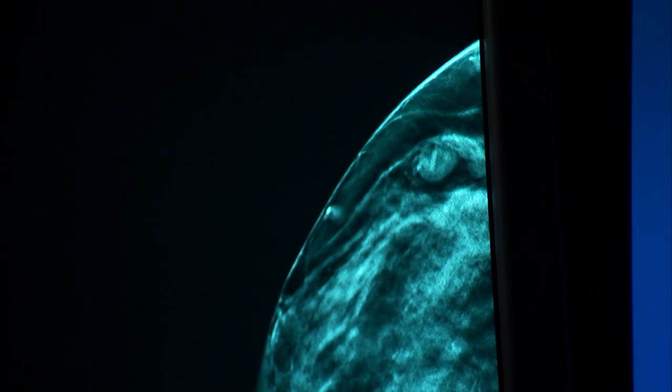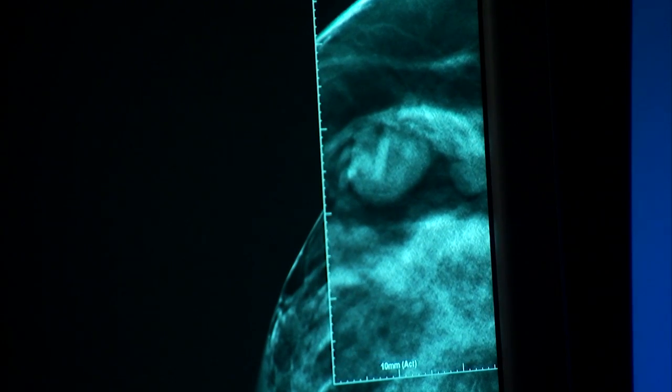And here on our tomosynthesis image, we see that this is truly a mass lesion. I'm offering it more to my patients, especially those who I feel have dense breast tissue or are younger with risk factors.